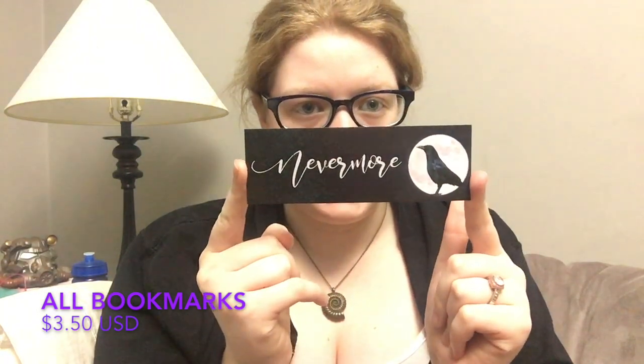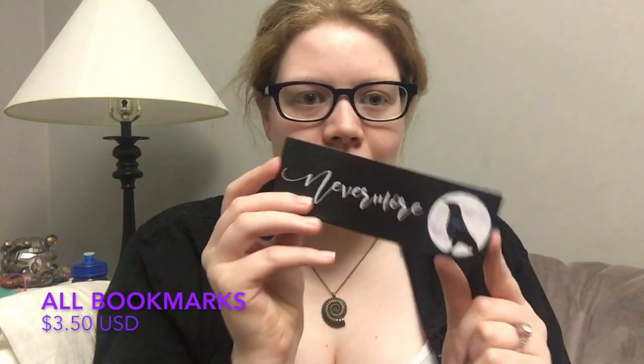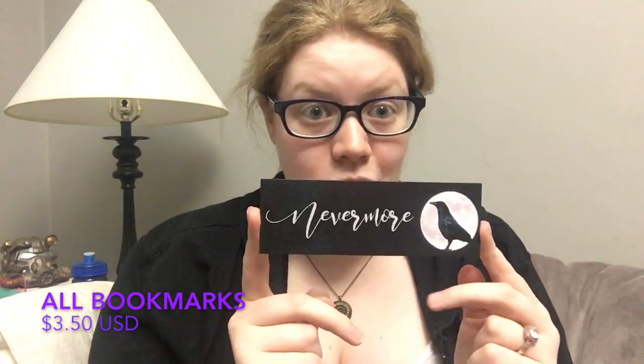The next bookmark is an Edgar Allan Poe-inspired bookmark. It has the Poe quote 'We loved with a love that was more than love,' and on the other side it says 'Nevermore' in gorgeous script with a lovely raven. While The Raven is not my favorite work from Edgar Allan Poe, I definitely appreciate this bookmark and cannot wait to photograph it and use it throughout October.